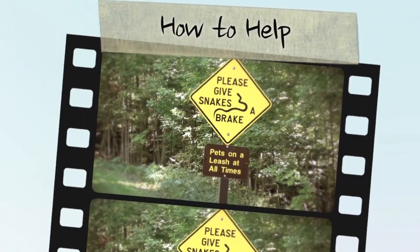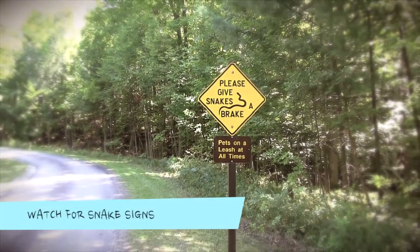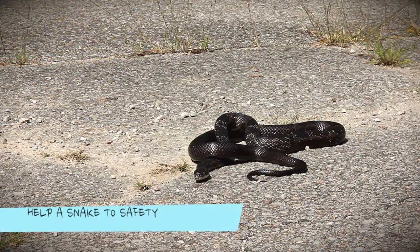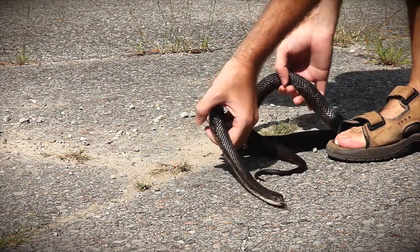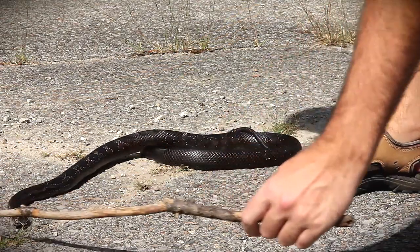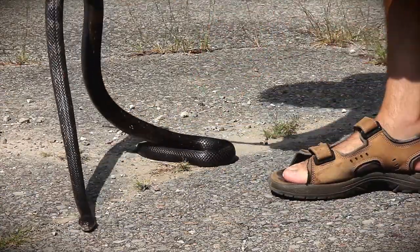The grey rat snake is extremely vulnerable in Ontario, but there are ways that you can help. Watch for traffic signs posted in snake habitat — these signs are placed in areas where snakes are frequently seen crossing the road or using it to bask in the sun. Always be aware of what's on the road ahead of you, especially during the warmer months. If you see a grey rat snake on the road and are comfortable doing so, you can help the snake off the road. Oftentimes, just approaching a snake will cause it to flee quickly. However, if the snake does not move, you can pick it up and gently carry it to safety. If the snake is defensive or you are not comfortable handling it, you can also use a stick or other object to pick it up.